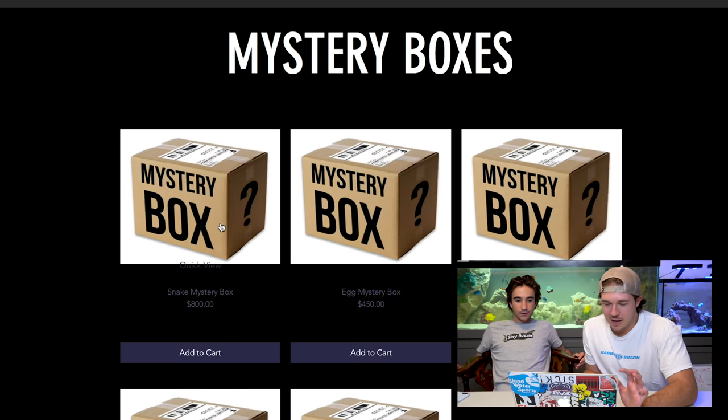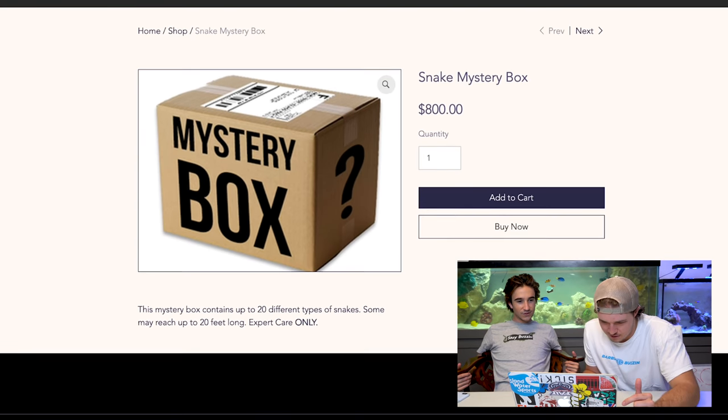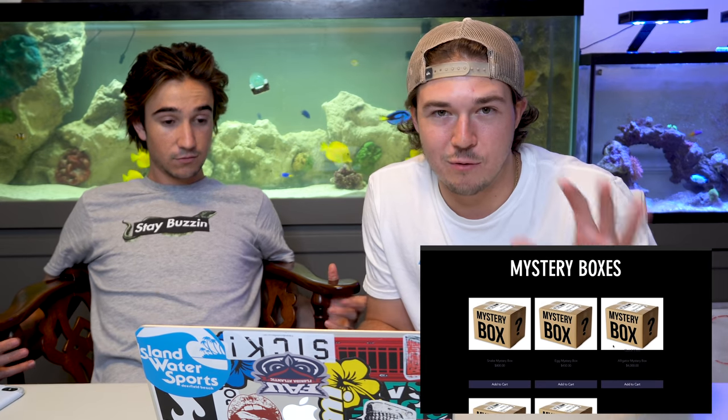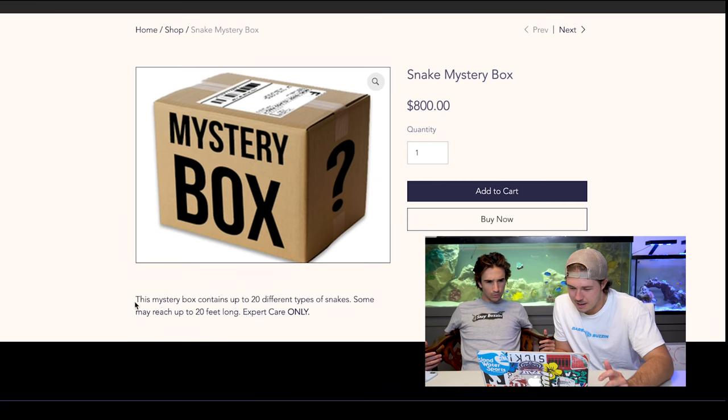We got a couple different things to choose from. Let us know what box you want us to get next. Starting with box number one - the snake mystery box. 800 bucks. The thing is, everything has the same profile picture. You can't even see a glimpse of what it is because it's a mystery. So this is the first option - snake mystery box.